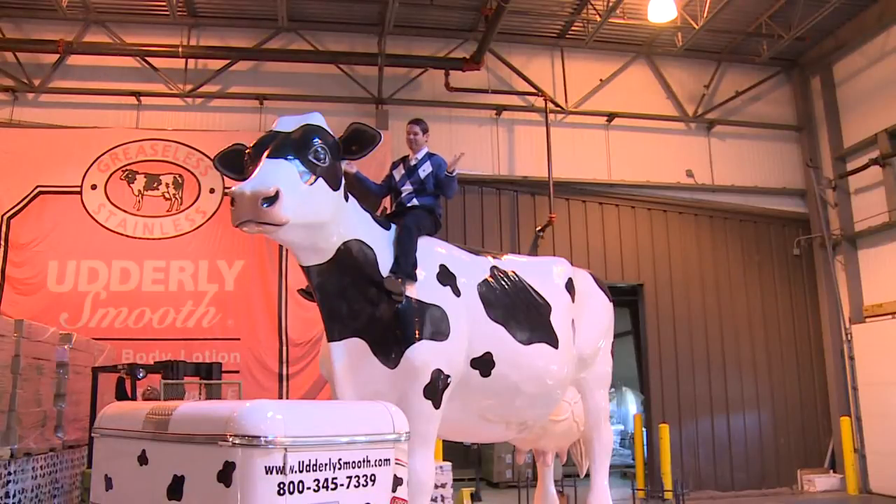The face of Utterly Smooth — here she is, the big cow — stands over 12 feet tall. They take her all over the country. She even has her own passport and has been into Canada. And this is a rare treat — they don't let many people up here.